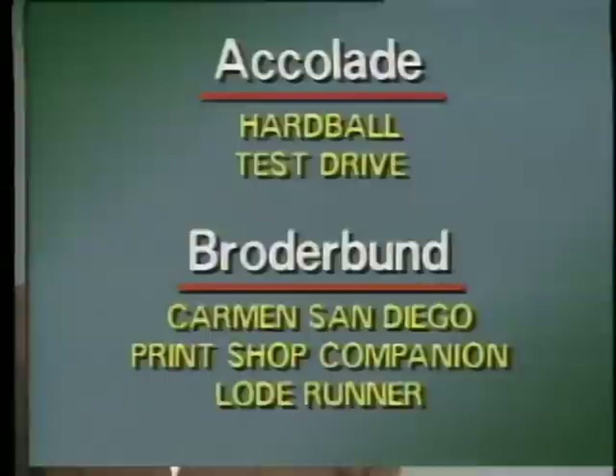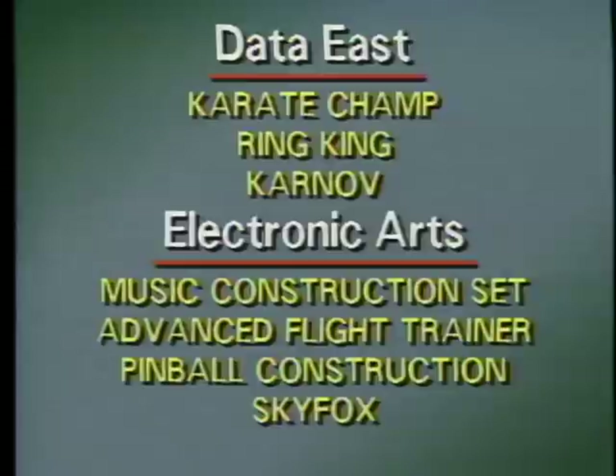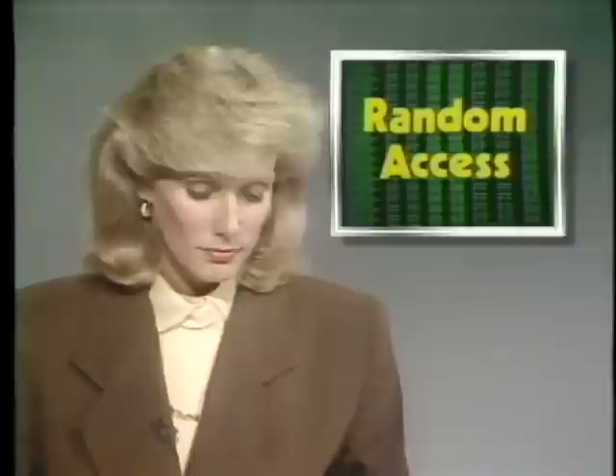The Software Publishers Association handed out its Platinum Label Awards last week to 17 software titles that have sold over a quarter million copies. Among the winners were Hardball and Test Drive from Accolade, Where in the World is Carmen Sandiego, Print Shop Companion, and Lode Runner from Broderbund. Other companies with winners included Data East, Electronic Arts, Epics, and Microprose. Lotus has started a new upgrade program for buyers of 1-2-3 version 2.01 — buy it now and you can upgrade to version 3.0 for free when the new version eventually comes out.